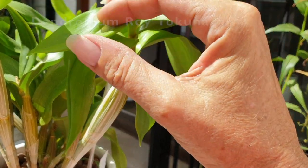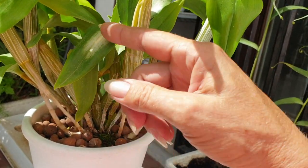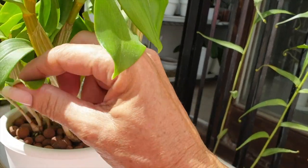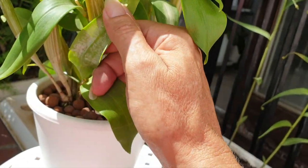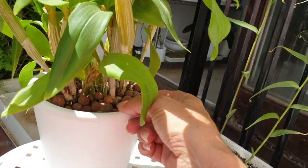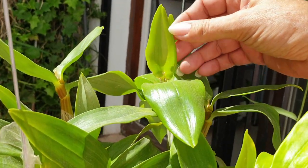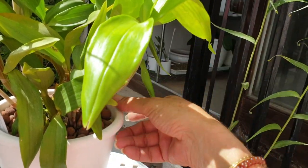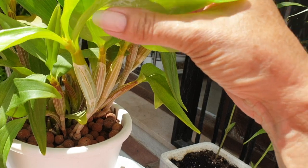This is my Dendrobium roy tokonaga, and it had the same thing last year — not the sunburn, that was me, but there are some damaged leaves here. I'm quite glad this is all the damage that happened on my tokonaga; it has grown fabulously this year. On the new growth you can still see some marks that made it through.